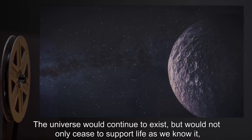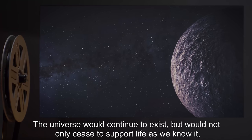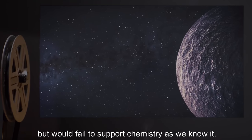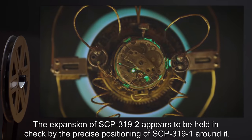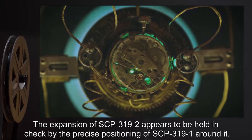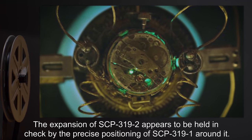The universe would continue to exist, but would not only cease to support life as we know it — it would fail to support chemistry as we know it. The expansion of SCP-3192 appears to be held in check by the precise positioning of SCP-3191 around it.